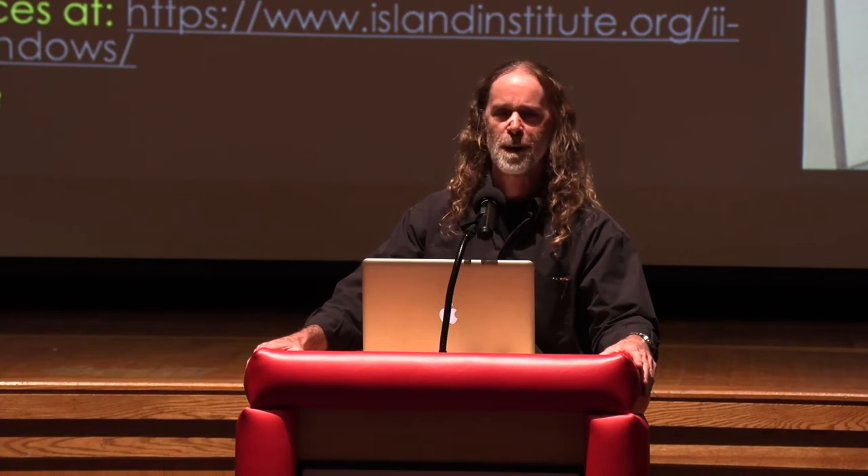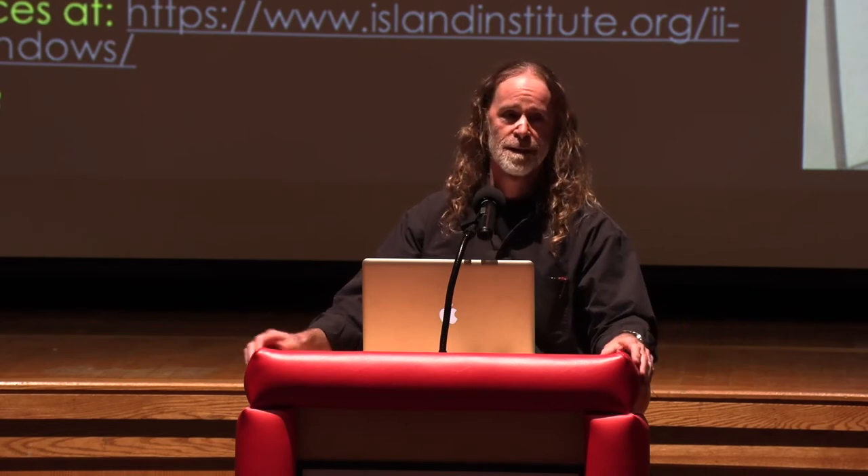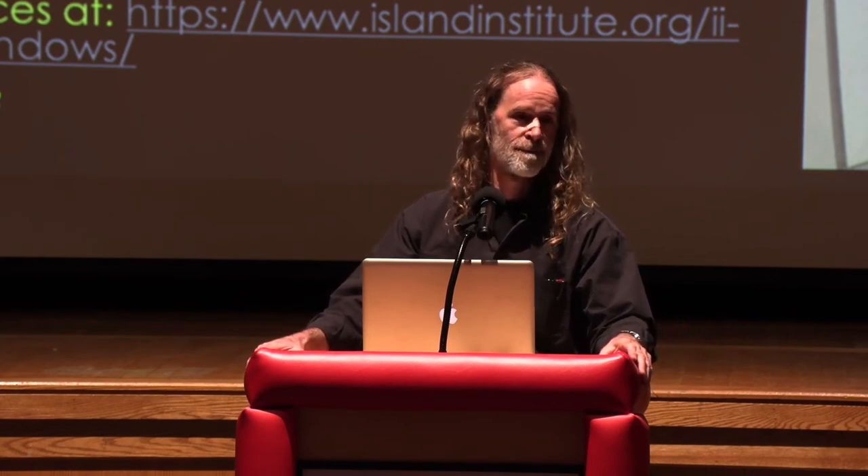The hardest part of this whole process is making the frames. If you have minimal carpentry skills and a good saw, you could do it yourself.